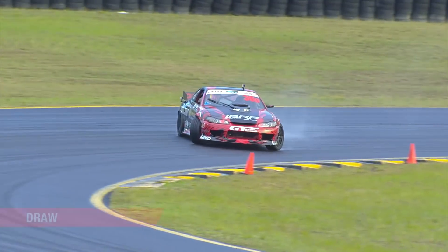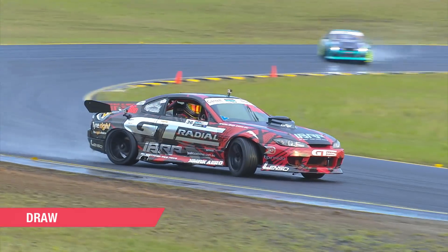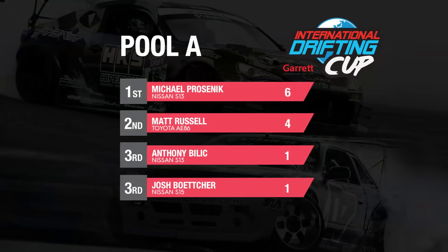Billick just getting up close, trying to jump on the door — it's all about getting proximity. Young Ant pushing hard, trying to chase Josh down. Unfortunately getting a little bit too deep. There we have our first round of results for the Garrett International Drifting Cup. Michael Prosnick taking out Pool A with some clean wins. Unfortunately, Matt Russell going home on the trailer.